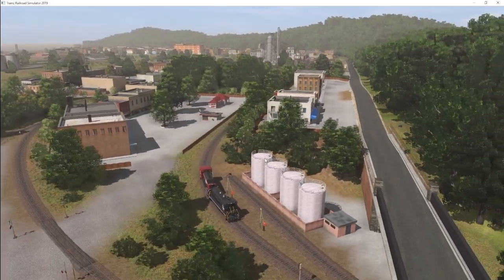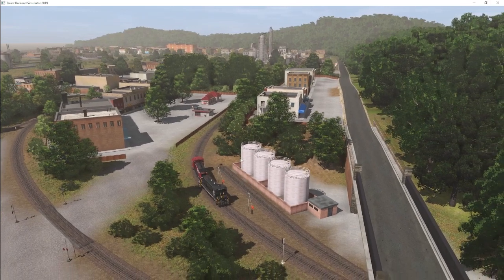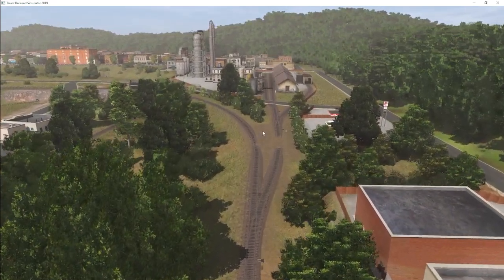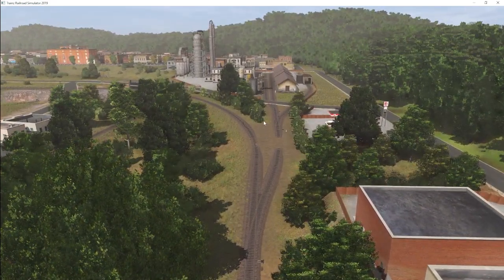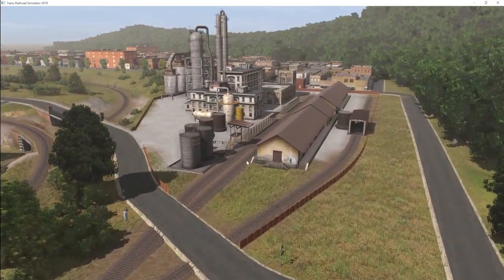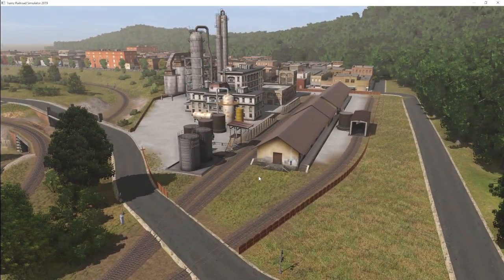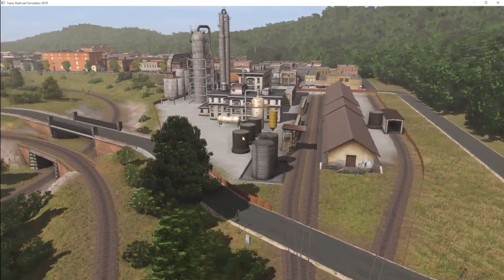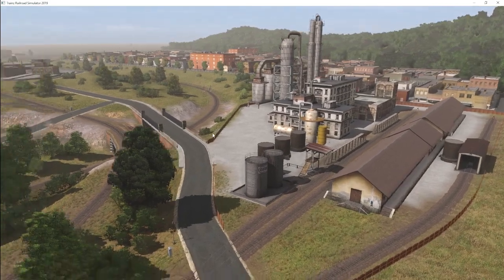We have a fuel service facility for receiving sand and diesel to serve KCS locomotives. There's also a fuel service facility on the other side for the Mosey, which I'll show in a minute. This is a shingle plant — I modeled it after a plant in an area I grew up in. It receives tar aggregates like gravel and makes them into shingles, then ships those shingles out in boxcar loads. The industry is roughed in — the final details are not yet done.